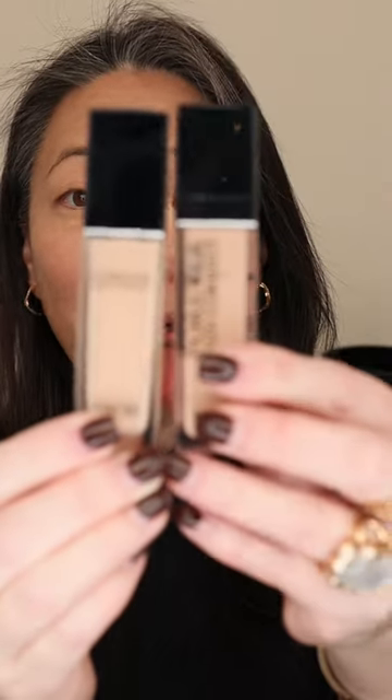Today we're going to be doing a full day wear test of the brand new Dior Forever Skin Correct Concealer. We're going to be doing a comparison as well — I have the new one and we're going to be testing it against the old one.